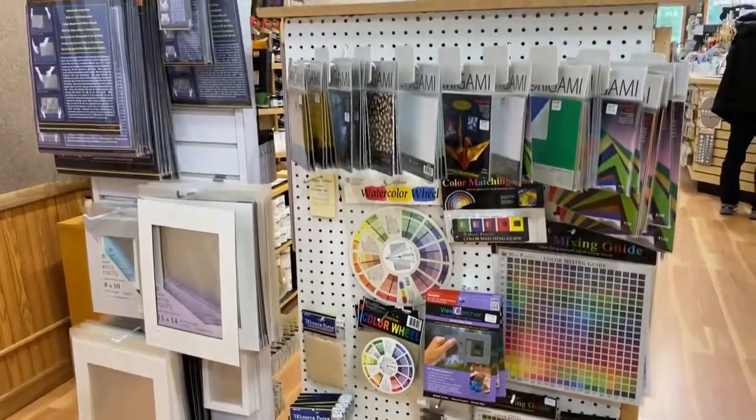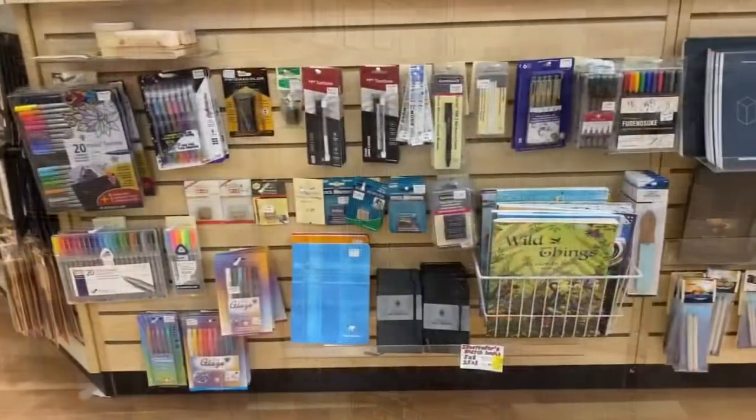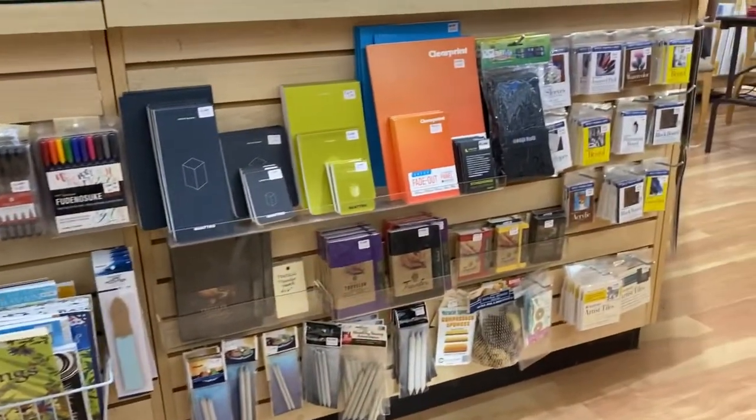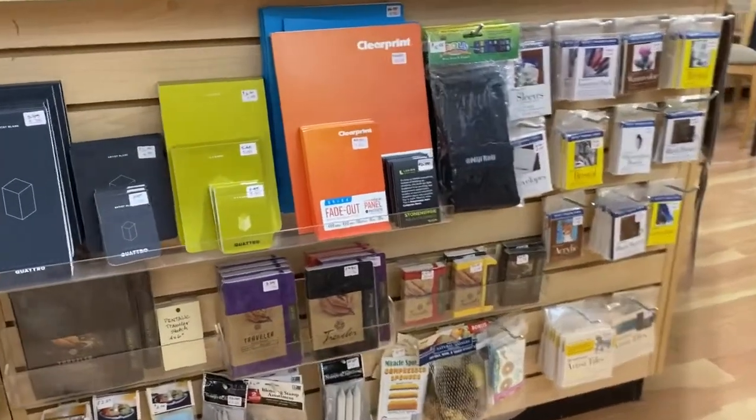We have origami kits, color guides, tracing paper, and more. The counter shows off our selection of pens for everything from architecture, to anime, to drawing, to coloring.